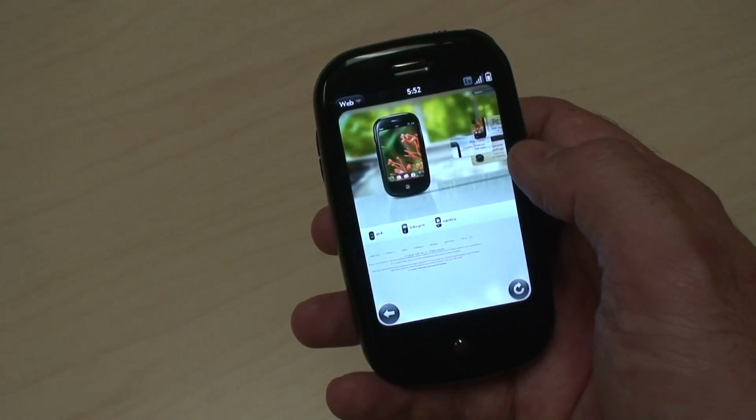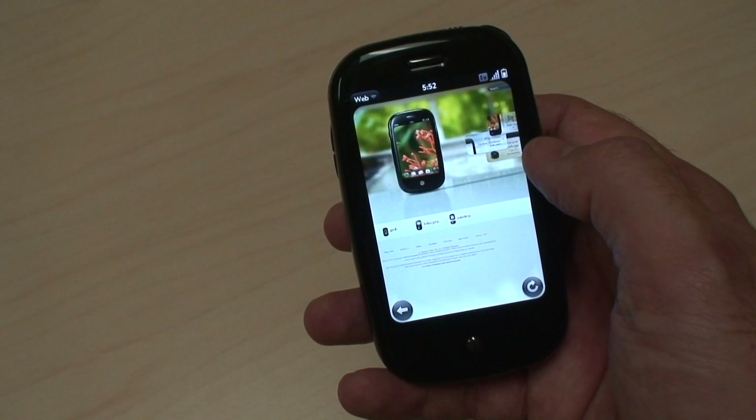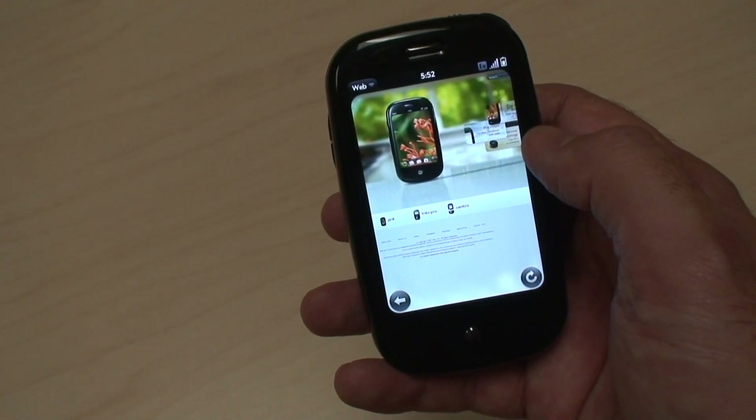Hi, this is Pat Moorhead checking out the latest Palm Pre smartphone. I wanted to take you through a couple of cool features that I thought really set it apart.